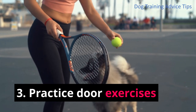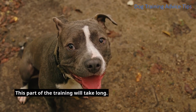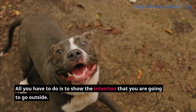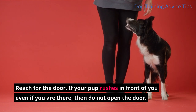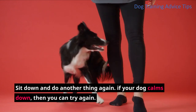Step 3: Practice door exercises. This part of the training will take long. You are now going to start to establish authority by making your dog follow your lead instead of letting him rush first. All you have to do is to show the intention that you are going to go outside. Reach for the door — if your pup rushes in front of you even when you are there, then do not open the door. Sit down and do another thing again.